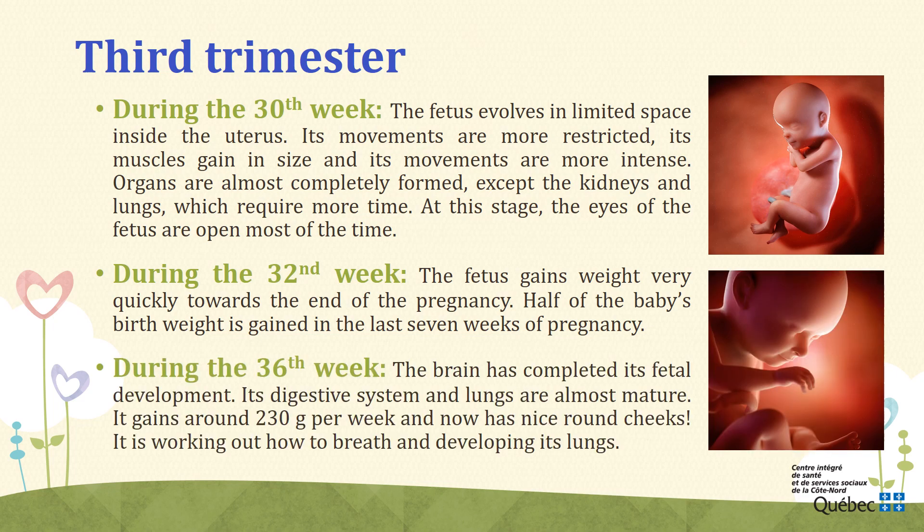Week 36. During the 36th week, at last, the final months of your pregnancy. The brain has completed its fetal development, but it will continue to grow throughout your baby's life. Its digestive system and lungs are almost mature. It gains around 230 grams per week and now has nice round cheeks. The baby will have hiccups sometimes, and it is normal — it is working out how to breathe and developing its lungs. However, it is currently breathing amniotic fluid, and it swallows some at the same time, which gives it the hiccups.